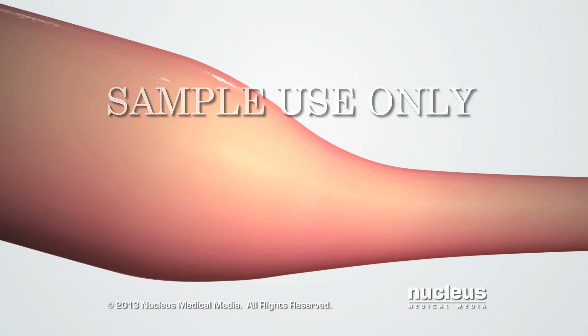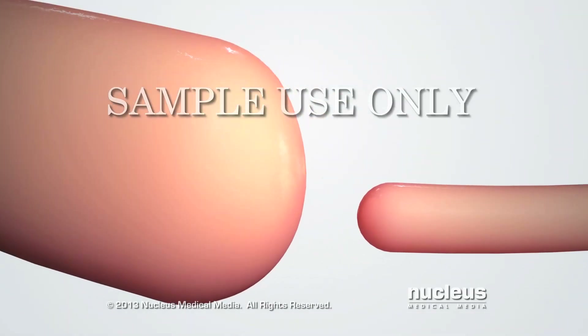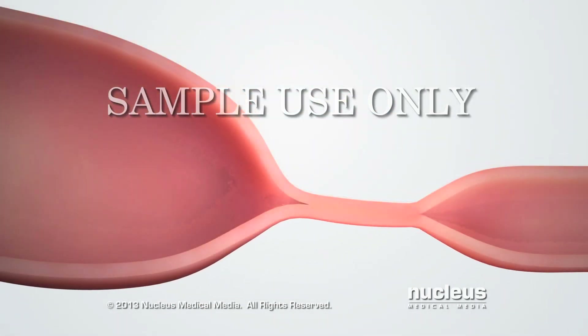It may be blocked by a web of tissue lining the inside. Or a section of the duodenum may be completely missing. Finally, the duodenum may be narrowed.